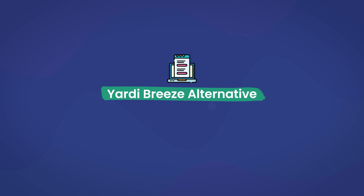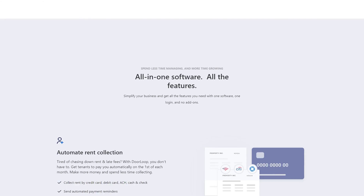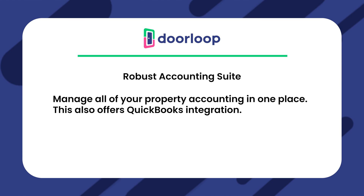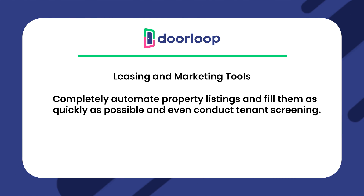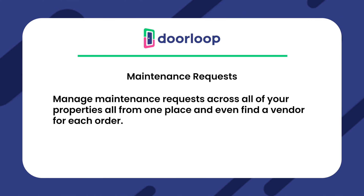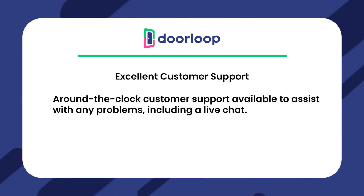If you're not yet convinced about Yardi Breeze, there is an alternative that provides a comprehensive list of features — DoorLoop. DoorLoop is an all-in-one property management software that generates great value for money. Notable features include a robust accounting suite with QuickBooks integration, a convenient tenant portal for communication and rent payments, leasing and marketing tools that automate property listings and conduct tenant screenings, maintenance request management across all properties with vendor sourcing, and excellent around-the-clock customer support including live chat.